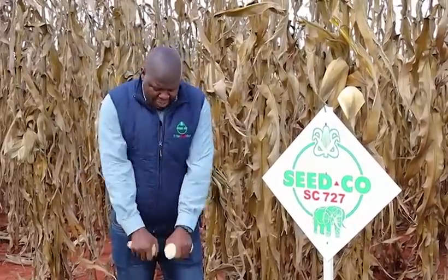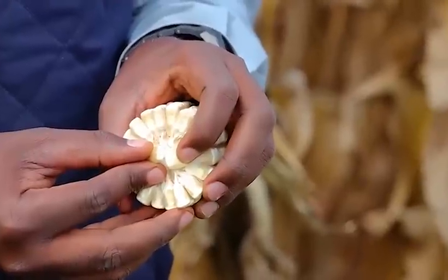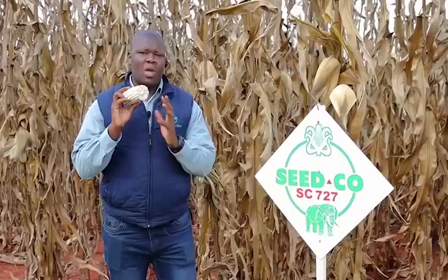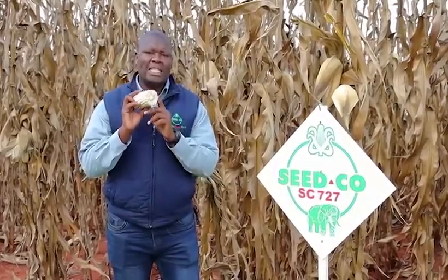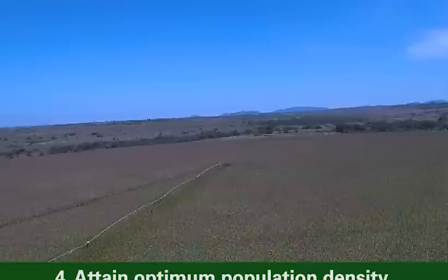And ultimately, shelling out percentage is very important. The more the shelling out percentage, the more the proportion of grain for the farmer. Remember, we are farming for yield — so you should go for varieties with a high shelling out percentage of more than 80%, up to 87%.